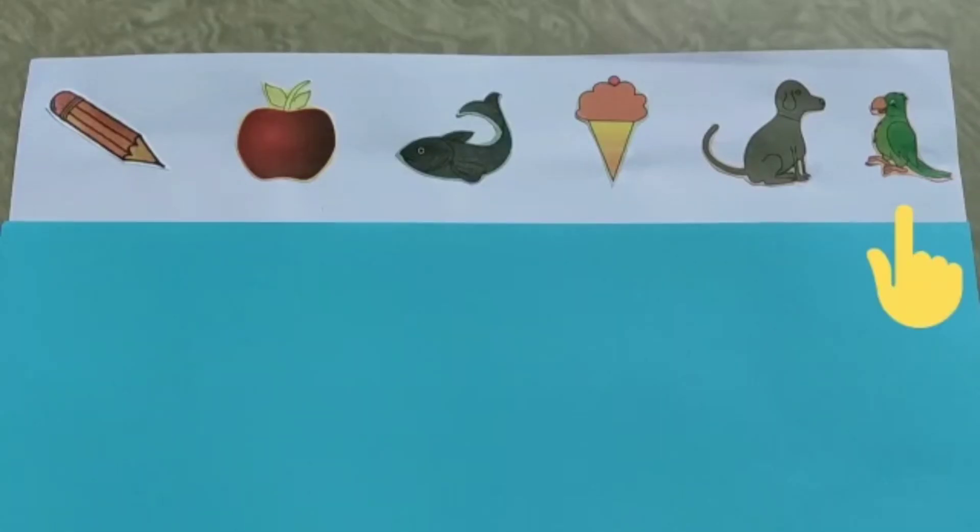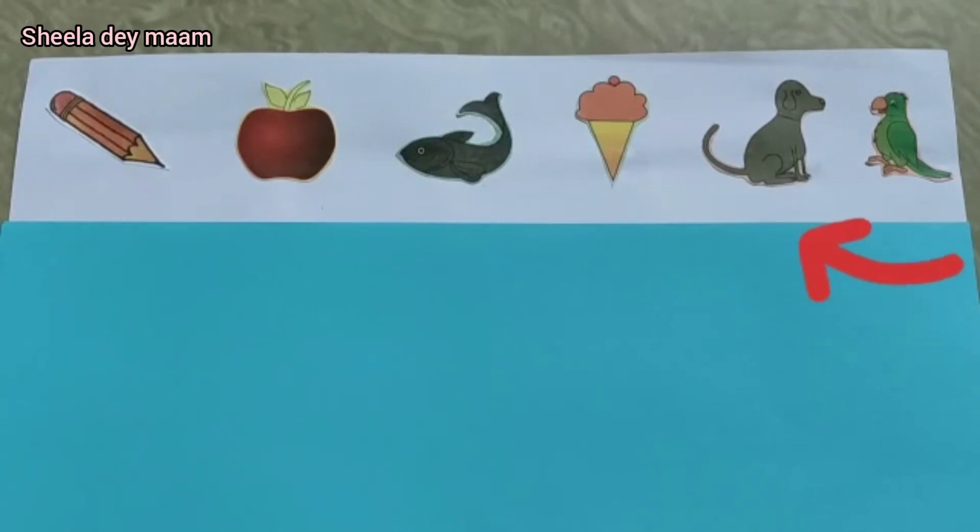Children, before means the previous one, or you can say that in front of something. Now tell me what is this? This is a parrot. Now tell me what is before parrot? A dog. Now tell me what is before dog? Before dog is an ice cream. And what is before ice cream? A fish.